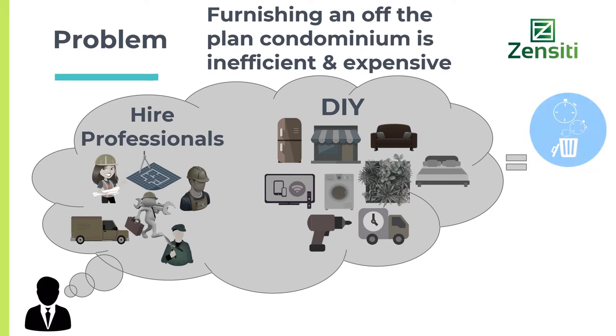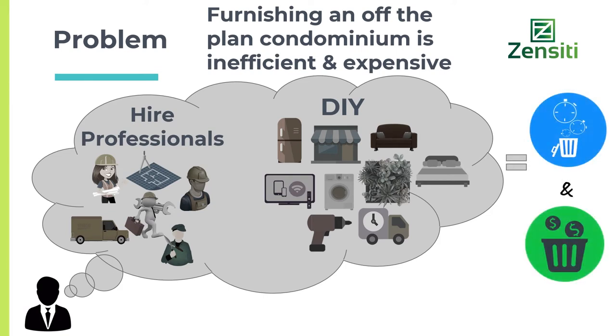To furnish an off-the-plan condominium is time consuming and expensive. Off-the-plan apartments in the city are getting expensive and smaller, and people are having less space to live in. Furniture that uses space-saving technology is overpriced and hard to find. Shopping and assembling furniture from stores like Ikea or Officeworks is a waste of time and a headache. People are also working longer hours, so they have less personal time to go shopping at the stores to find home furniture.